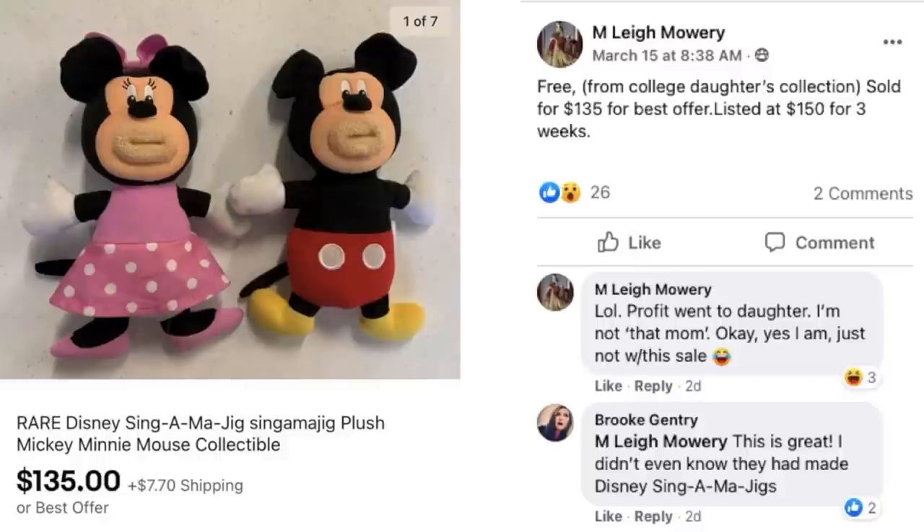Lee Mowry got this free from her college daughter's collection. The kids go off to college and we start selling their stuff! Sold for $135 on best offer, listed at $150 for three weeks. This is a rare Disney Singamajig Plush Mickey and Minnie Mouse. Lee said the profit went to her daughter. And Brooke commented she didn't even know they made Disney Singamajigs — so we all learned something new on this one.